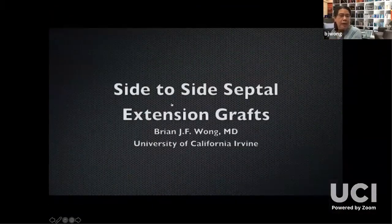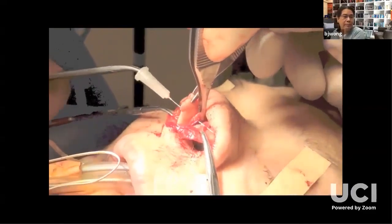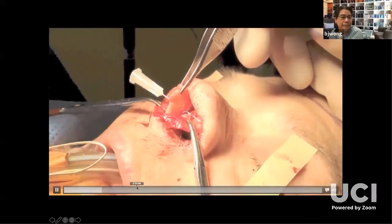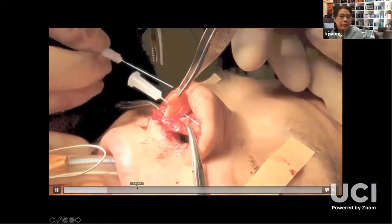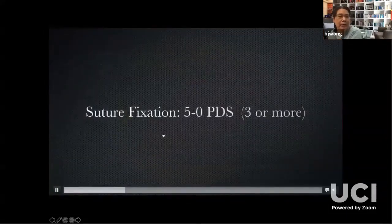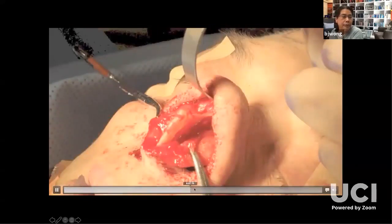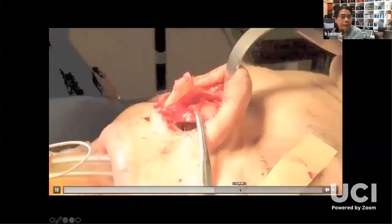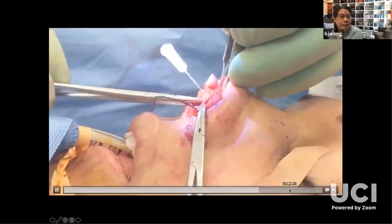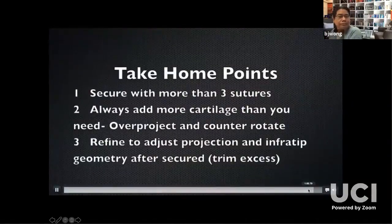Here's an example of a septal extension graft in a surgical video. The first thing I do is secure with needles — I usually put two needles in to secure it. This graft is bigger than what I need; it will be cut down millimeter by millimeter. I'll use PDS sutures to secure it, and then I'll adjust it based upon the size. Another example — same technique, secured with an extended spreader graft. Use three sutures or more; I will sometimes use seven or eight.